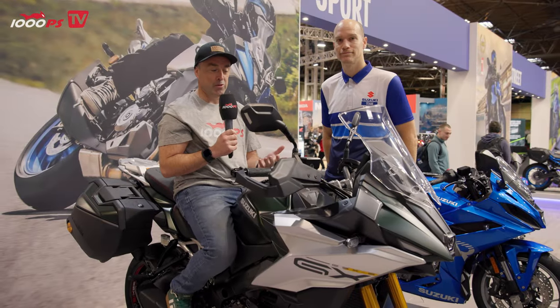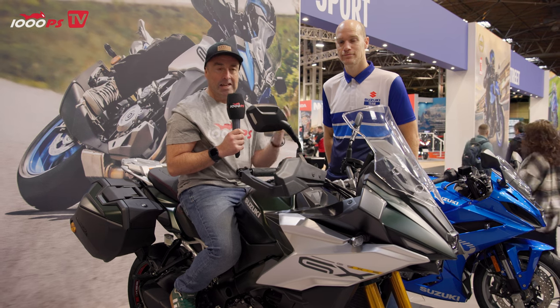Welcome to 1000PS. I'm Adam Child. We're here at Birmingham NEC, the leading motorbike show in the UK.